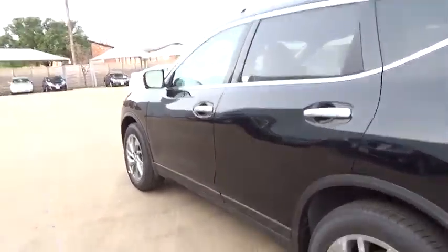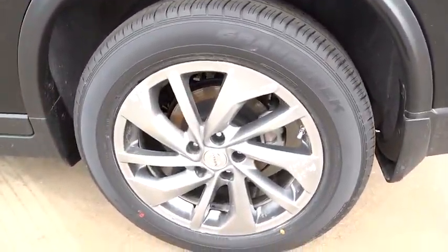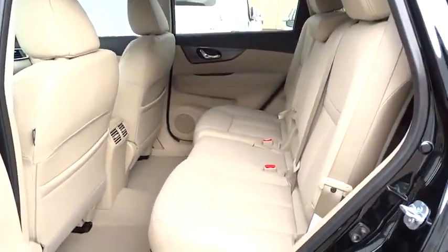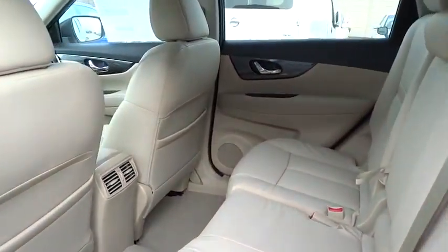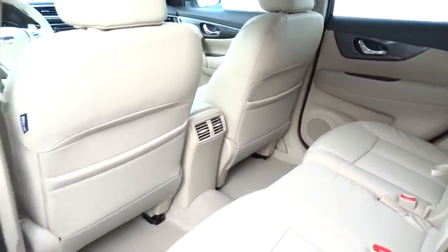Adjustable steering wheel, cruise control, aluminum wheels, keyless entry, four-wheel disc brakes, climate control, premium sound system, rear defrost, FWD, AM-FM stereo radio, fog lamps, CD player.